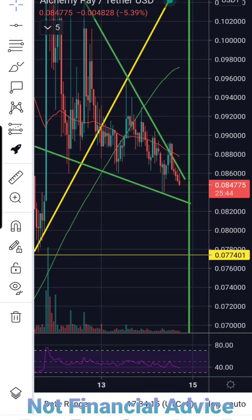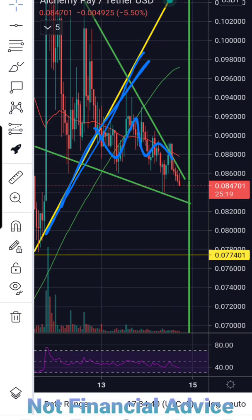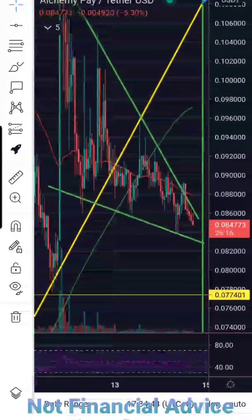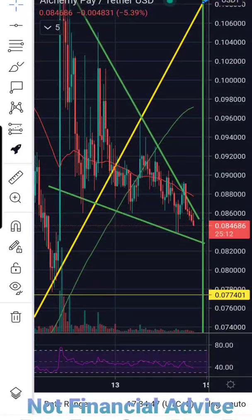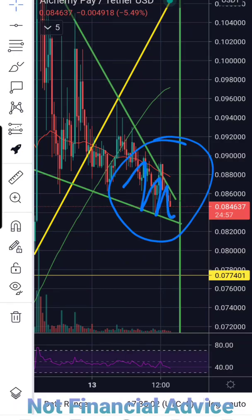Now let's jump right into ACH or Alchemy Pay's price action. On the current hourly chart, this yellow trend line here was our previous support line. As I mentioned in my previous update, we could possibly just trade out sideways through this, catch a bounce off of it, or break through it. What we actually did is trade out sideways through this line of previous support, and we have formed another pattern — a falling wedge or descending wedge pattern here in green. We are currently squeezing in very tightly between these levels of support and resistance, so we should see a move here soon for ACH.